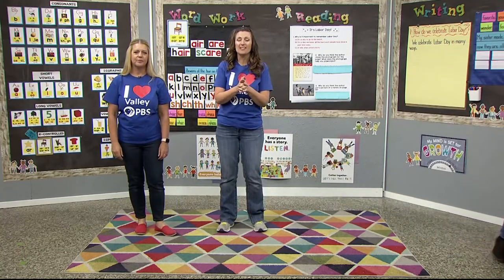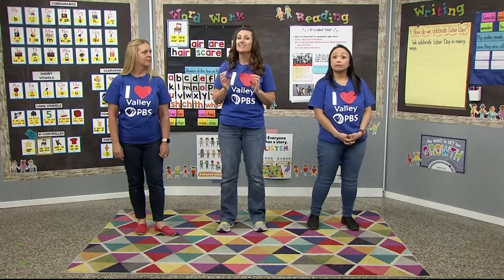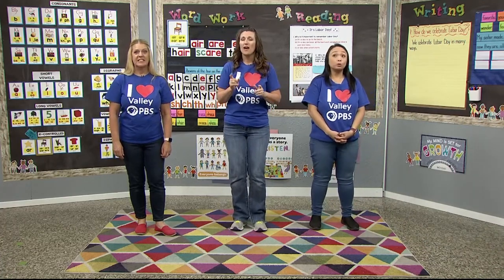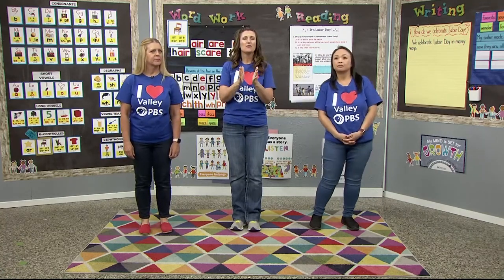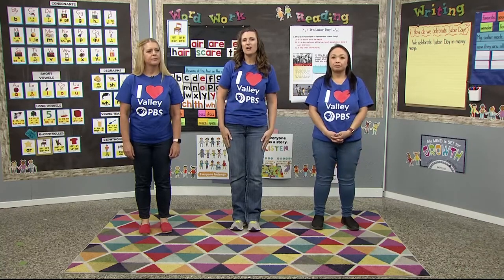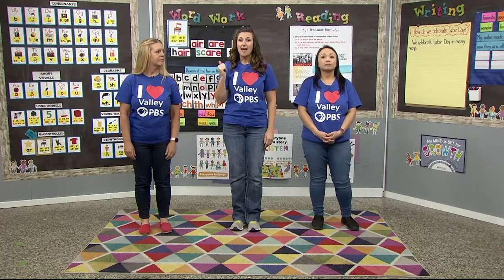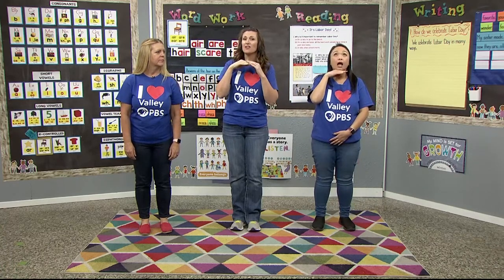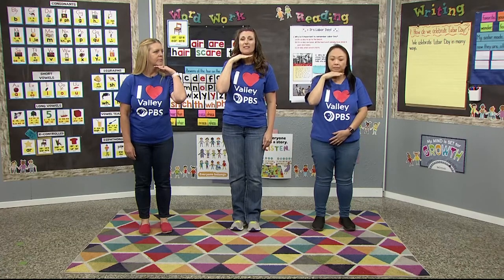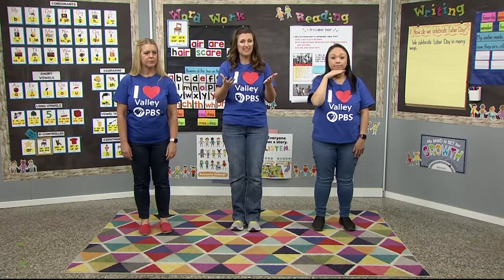All right, Super Readers, today I'm going to challenge you just a little bit. We're going to take a different skill. Instead of working with just phonemes, we're going to work with syllables. You can clap them out, or take the word hammock — whenever our chin touches our hand as we say it, that's a syllable, because we're basically listening for vowels.